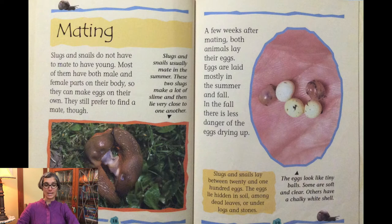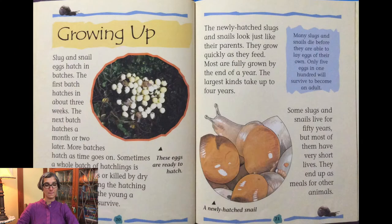The eggs look like tiny balls. Some are soft and clear, others have a chalky white shell. Slug and snail eggs hatch in batches. The first batch hatches in about three weeks. The next batch hatches a month or two later. More batches hatch as time goes on. Sometimes a whole batch of hatchlings is eaten by enemies or killed by dry weather. Spreading the hatching in batches gives the young a better chance to survive.